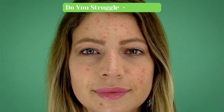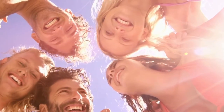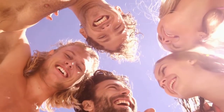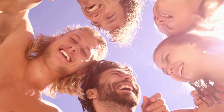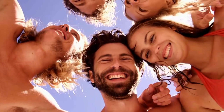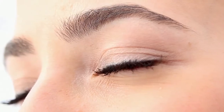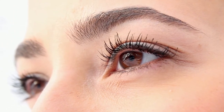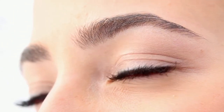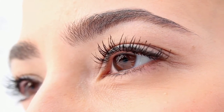Do you struggle with acne? Share your experience in the comments section. This video has come to an end. Did you enjoy it? If so, hit like, share, and subscribe to ASAP Health and click the notification bell. Make sure to watch these videos — they can help you in your life. Thank you for watching. See you in the next video. Bye-bye!